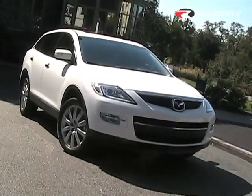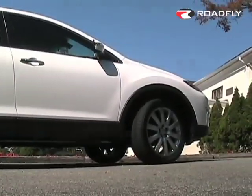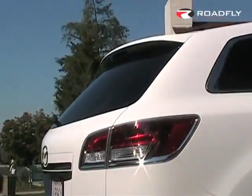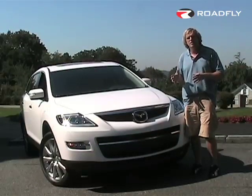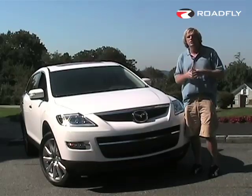The Mazda CX-9 was first introduced about a year ago in early 2007 and has taken the market by storm. Surprisingly, their number one seller is the grand touring fully outfitted model. That's almost a $40,000 vehicle, but it is such an exceptional value in this mid-size to large-size SUV that dealers are having a hard time keeping them in stock — and we're going to show you why.